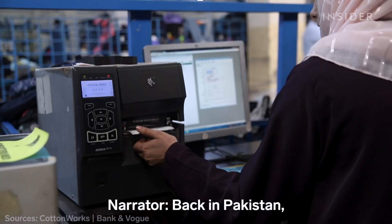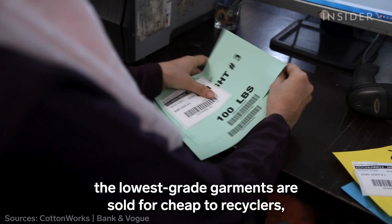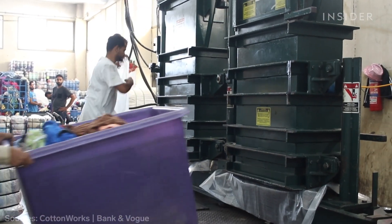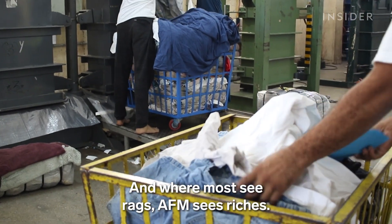Back in Pakistan, the lowest grade garments are sold for cheap to recyclers, typically to be shredded and used in things like insulation. And where most see rags, AFM sees riches.